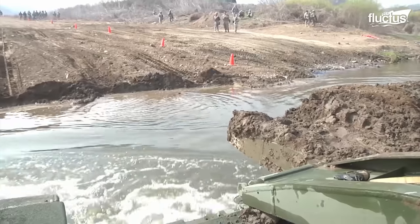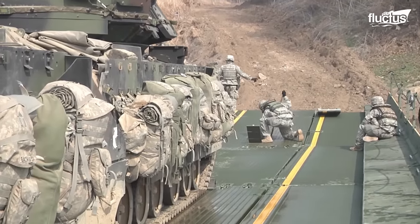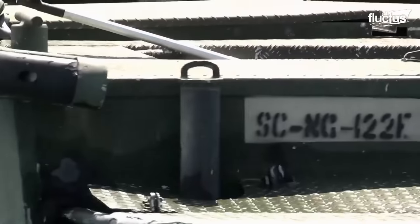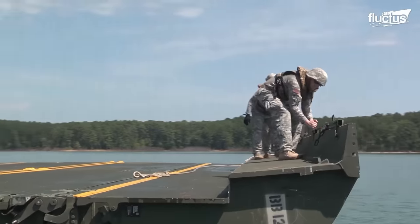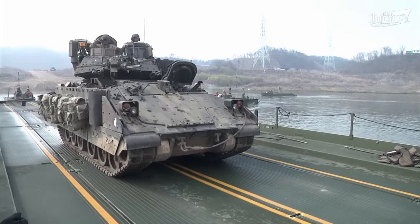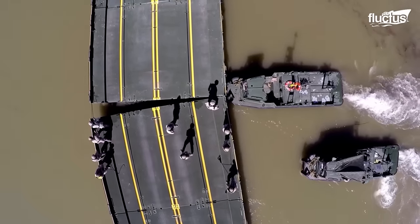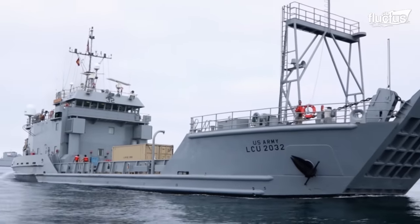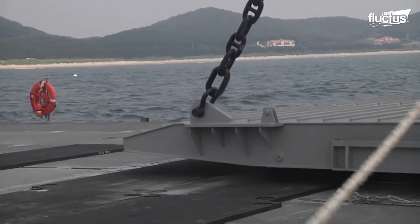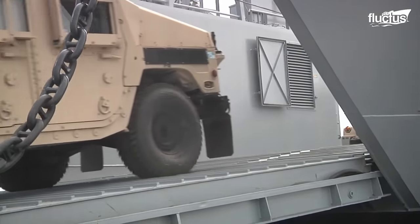River crossing operations have always proven to be a major problem for militaries worldwide. With the use of innovative scissor bridge types and floating bridge systems like the improved Ribbon Bridge, these problems have become easier to overcome. Military forces now have a better chance of maintaining momentum and can even drive from ships right onto the beach. In short, wet or dry gap obstacles are not the challenge they used to be.